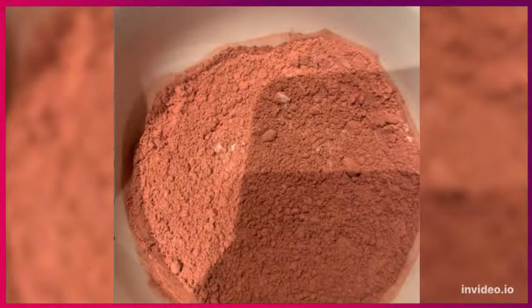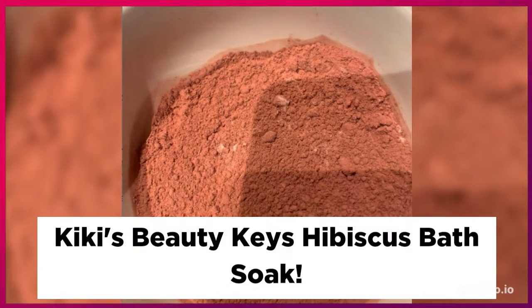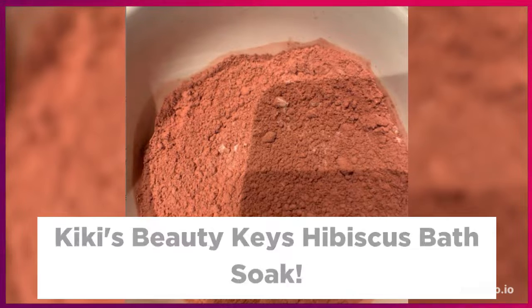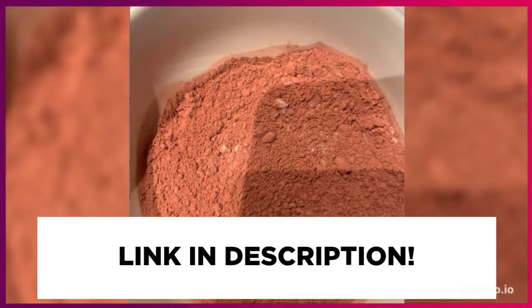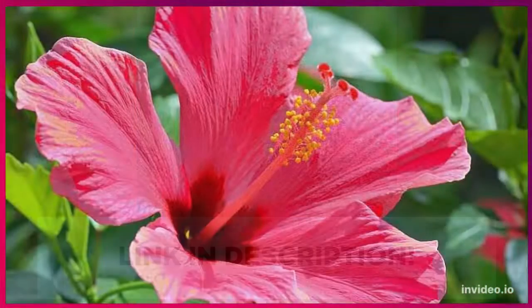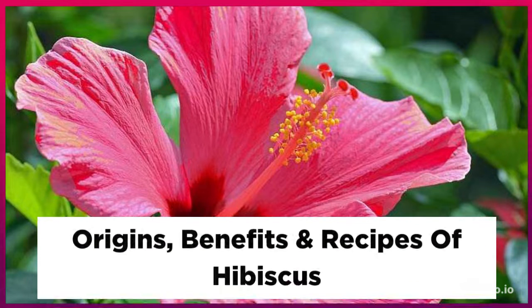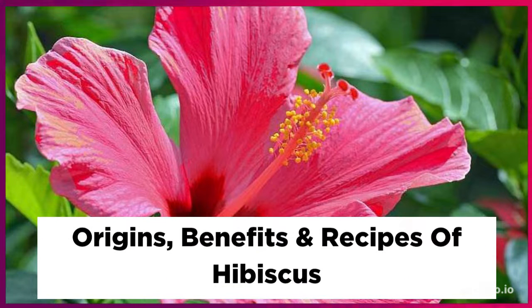Now, I'm going to share two recipes that you can try with hibiscus at home. The first is a hibiscus body oil. Take hibiscus flowers or hibiscus powder and infuse it with your favorite carrier oil. Strain it and apply it to your skin for beautiful, soft, healthy, and supple skin.